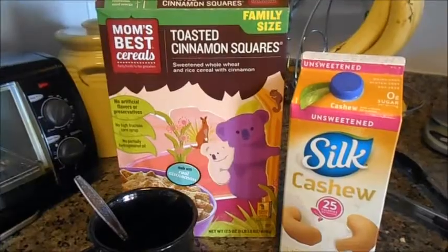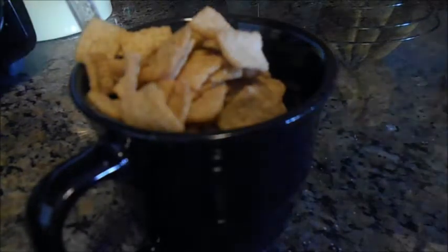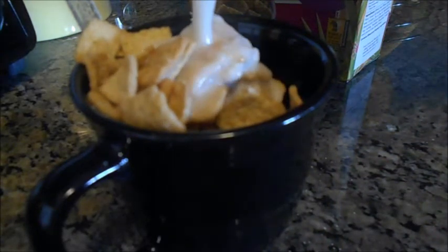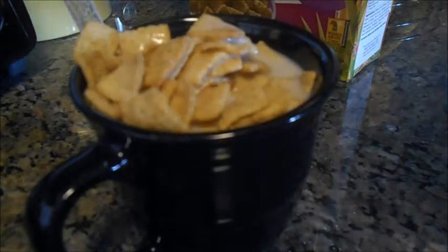I was actually still hungry and wanted something a little sweet, so I decided to have Toasted Cinnamon Squares by Mom's Best. I just had a mug of it since I'd already had the tacos and didn't want a gigantic bowl like I usually would. Some cashew milk on top — I like to let it soak for a bit.